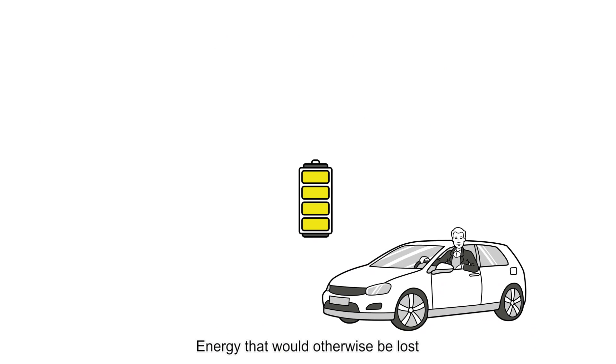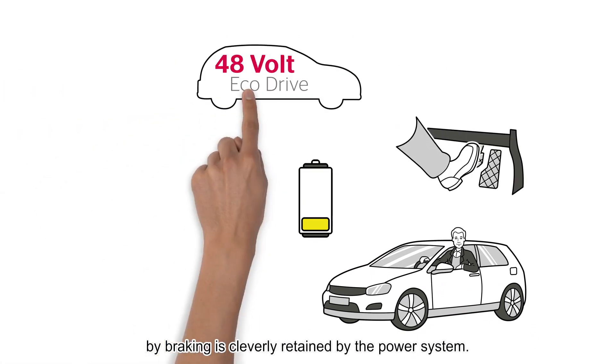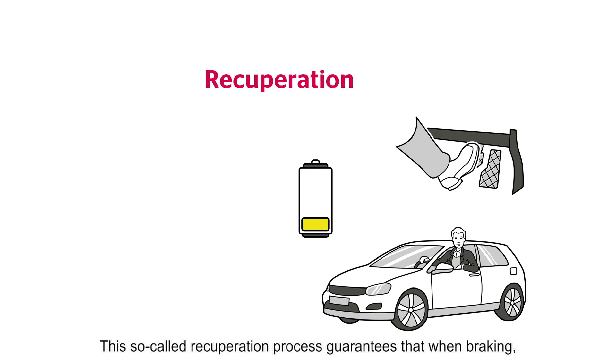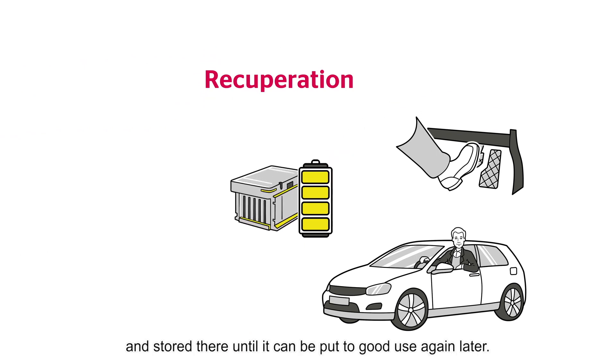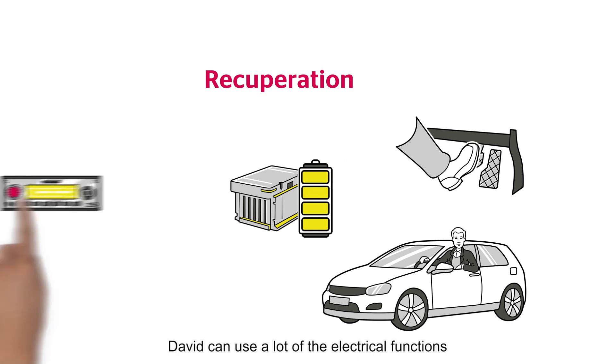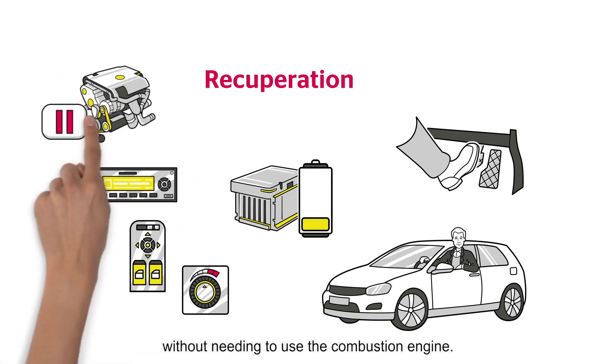Energy that would otherwise be lost by braking is cleverly retained by the power system. This so-called recuperation process guarantees that when braking, all the energy is diverted to the 48-volt battery and stored there until it can be put to good use again later. Thanks to the stable 48-volt onboard power system, David can use many electrical functions without needing to use the combustion engine.